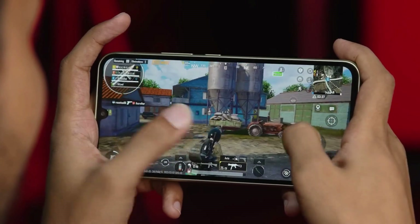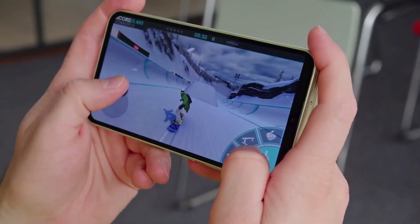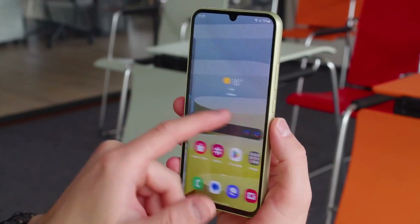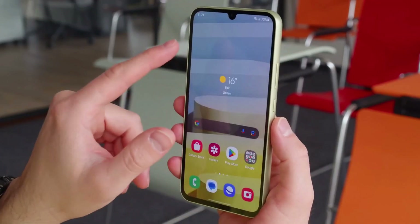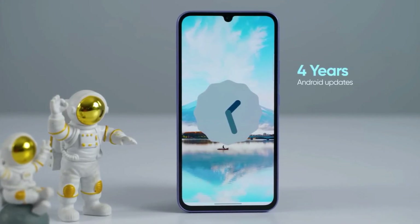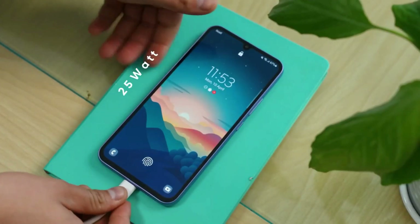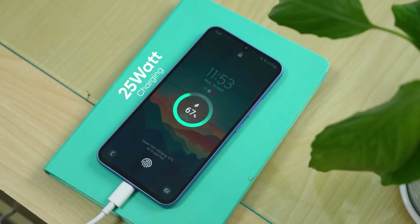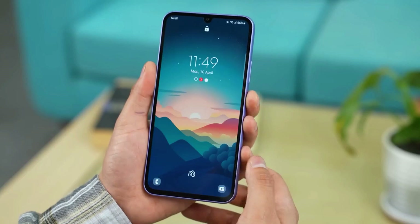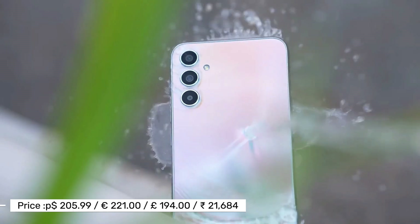Under the hood, the Galaxy A34 is powered by the MediaTek Dimensity 1080 processor. This octa-core chip delivers a balance of performance and energy efficiency, handling everyday tasks like browsing, running apps, and multitasking with ease. It's complemented by 6 or 8GB of RAM. The phone comes with a substantial 5,000 mAh battery, ensuring it can easily last a full day even under heavy use, thanks to the power-efficient processor and optimized software.